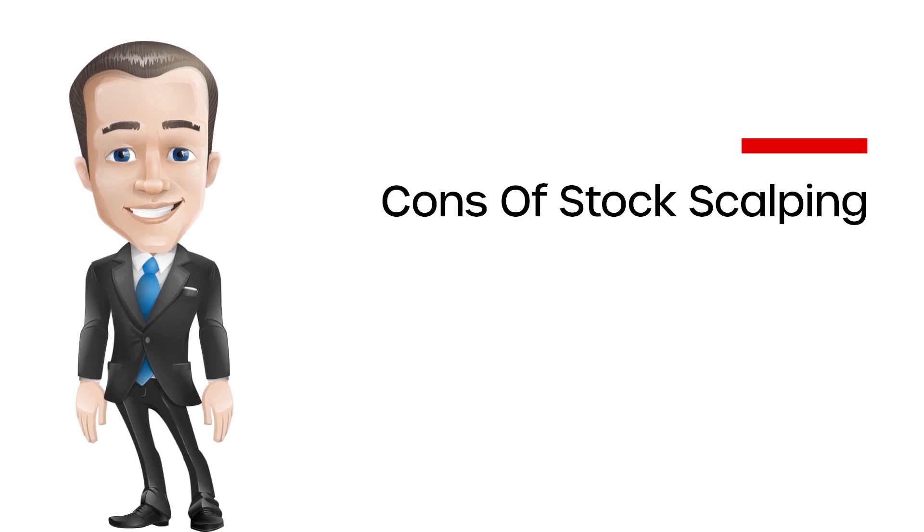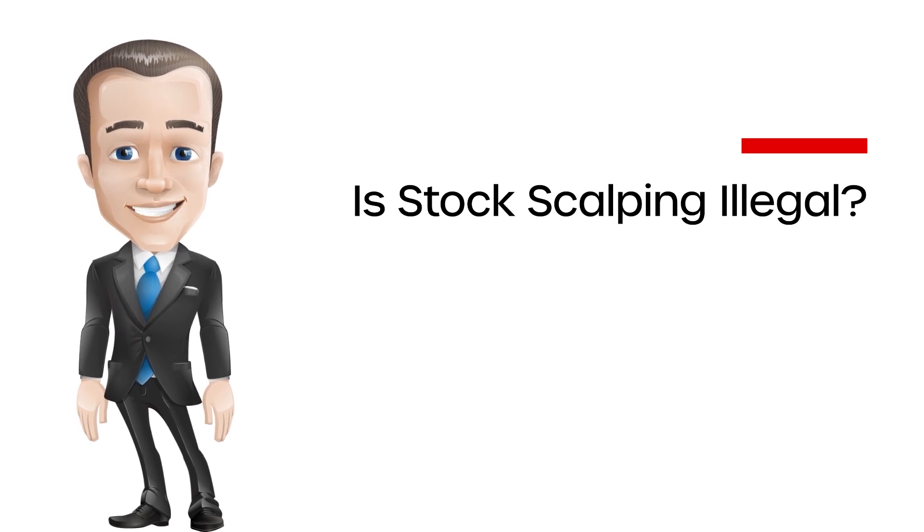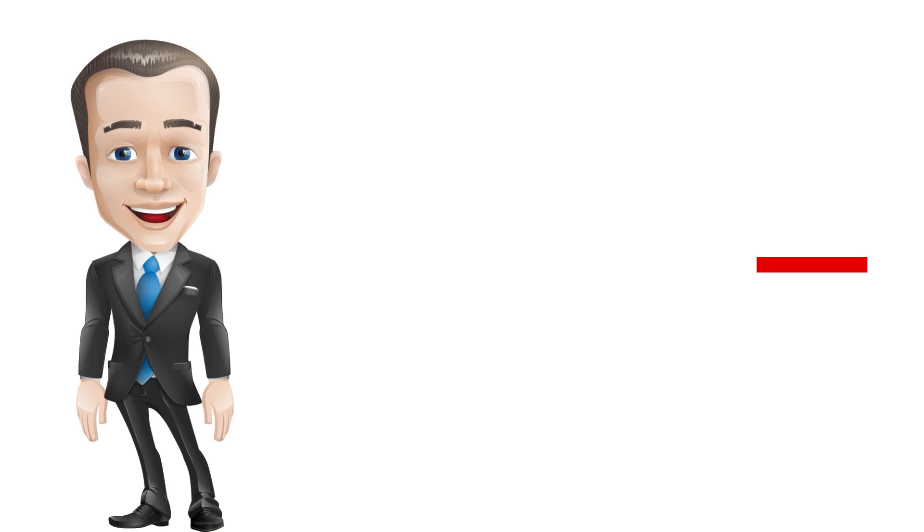Is stock scalping illegal? Stock scalping is a legal trading strategy used by both retail and institutional investors. However, it can also be fraudulent, as noted by the SEC, such as when a market participant recommends a stock to cause a price spike and then sells it at an inflated price to generate profits.